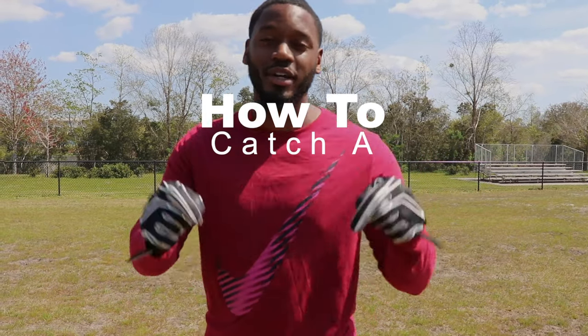I'm going to ask you guys a question and I need an answer — drop it in the comments. How do you catch a football? What's the most important thing when it comes to catching a football? Drop it in the comments, let me know. I'm going to go ahead and answer.